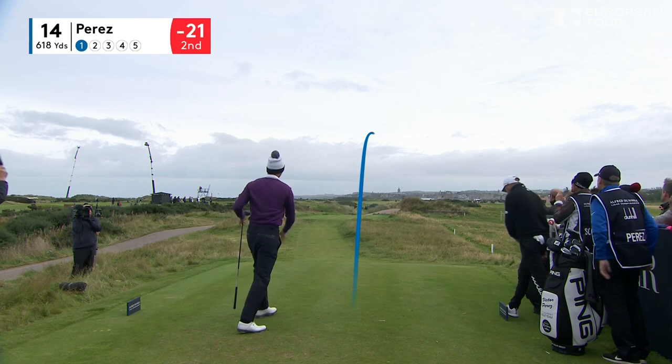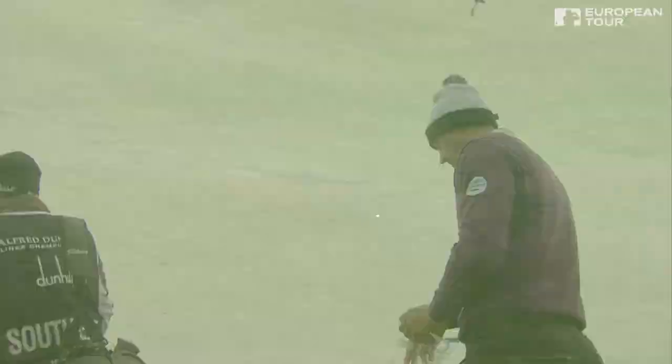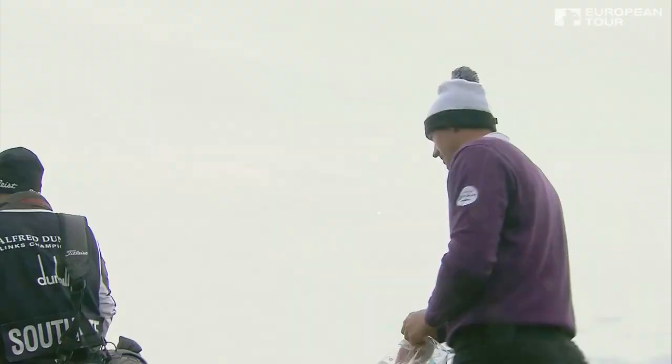This is long too — this is going to run a long way down there. There's Southgate's ball just passing. So Perez can comfortably get up in two. I think Matt Southgate may be able to reach as well. Two great drives for these young protagonists — neither having won before.